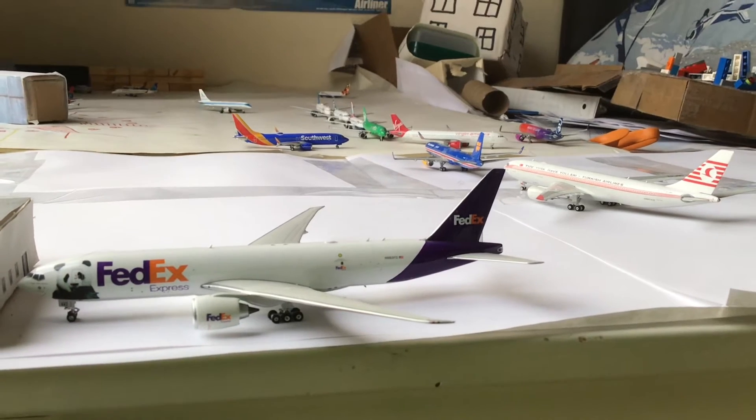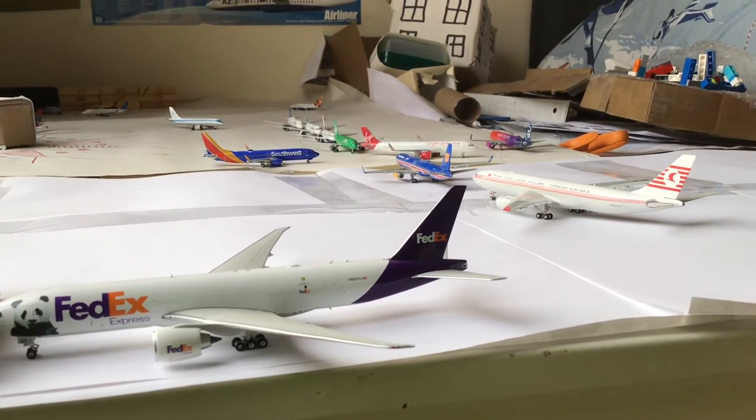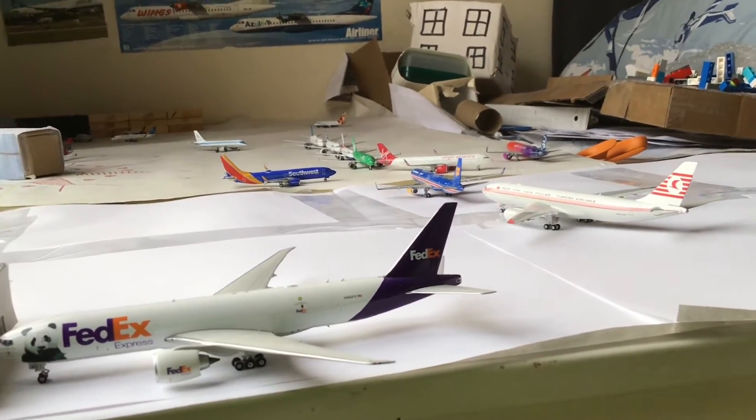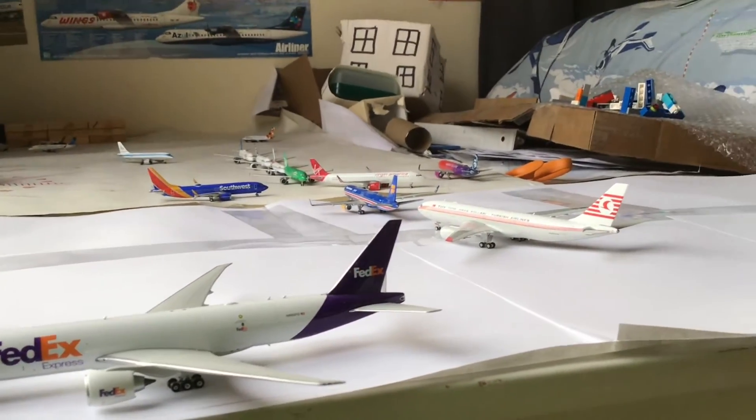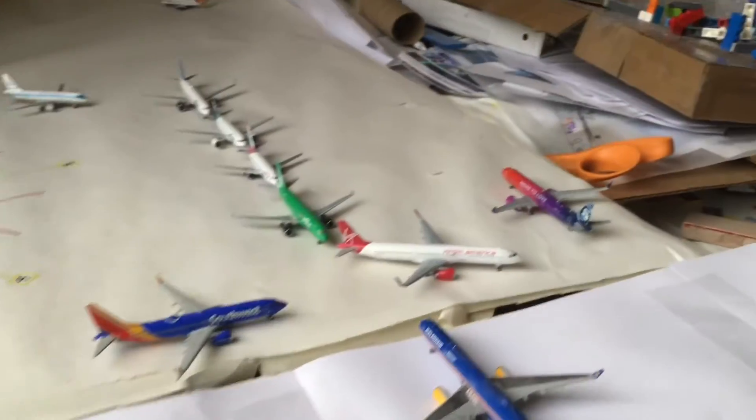I have some new routes. So I'm going to start off with the taxi and the runway.